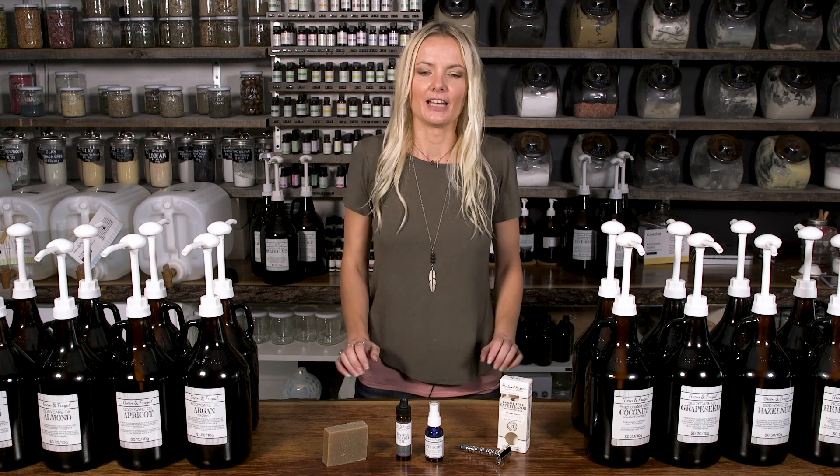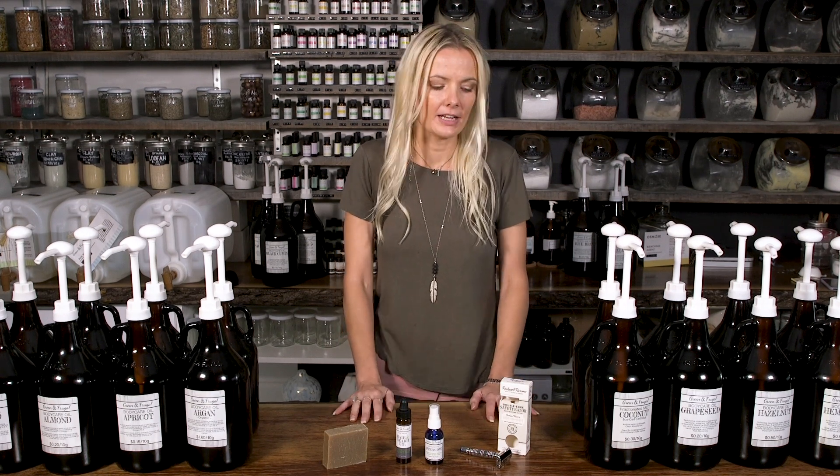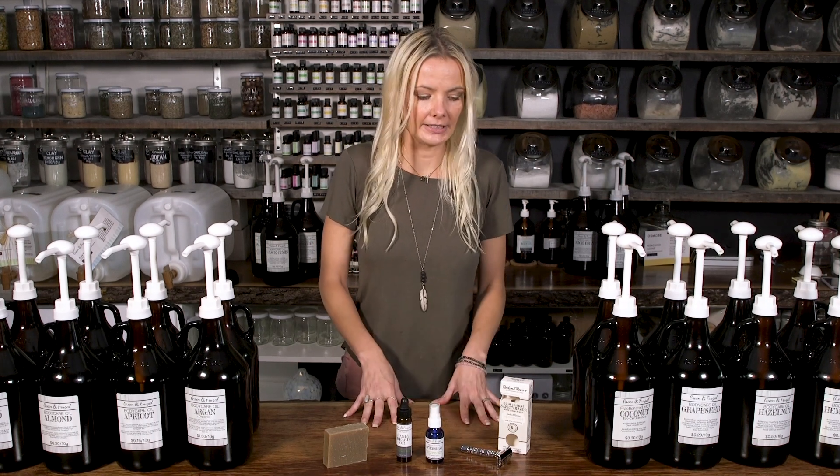Hi, I'm Tara with Green and Frugal, and I want to talk to you about our men's line. A lot of people don't realize that we have it, so here are some main products that we have that a lot of our male customers really like.